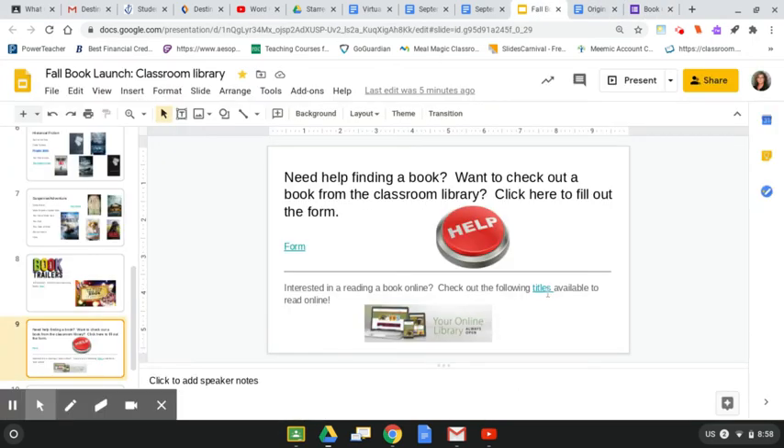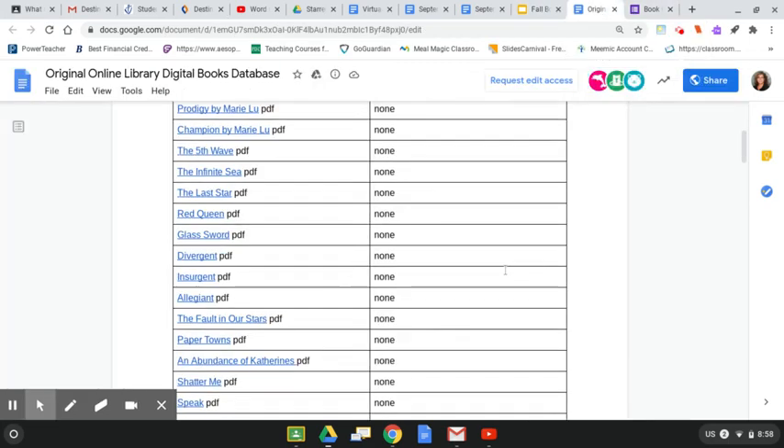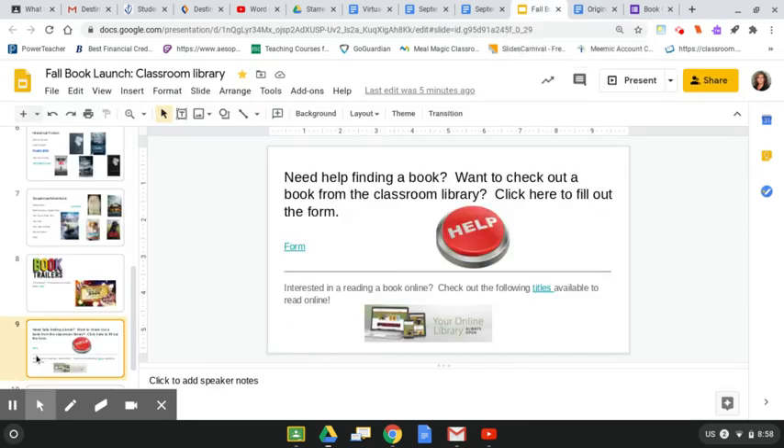Finally, right here there are some links to some online books. So if you're looking for a great online book, you can click on these titles and it will open up this digital online library. There are some amazing books on here — now some of the titles might not work, but a lot of them do. So if you're looking for a book that you could read online, this is one option for you.